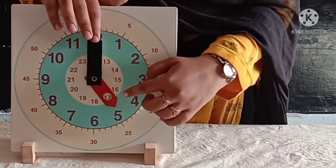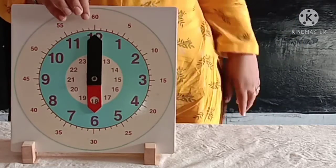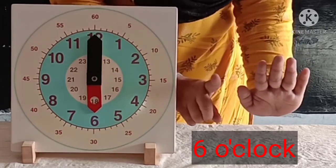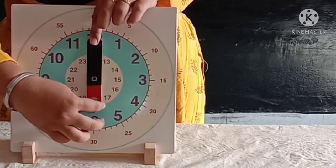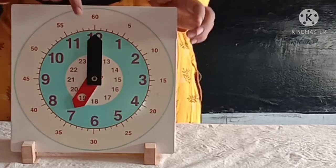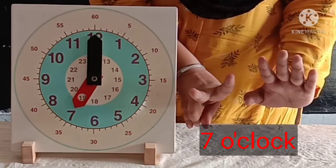Now the hour hand is on six and the minute hand is on twelve. So the time is six o'clock. Now the hour hand is on seven and the minute hand is on twelve. So the time is seven o'clock.